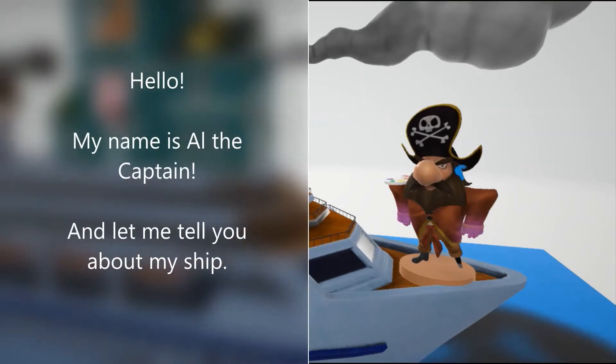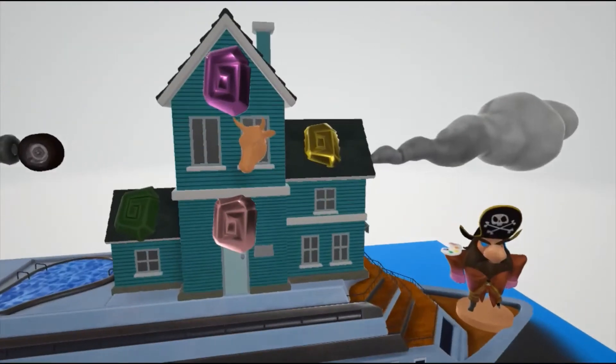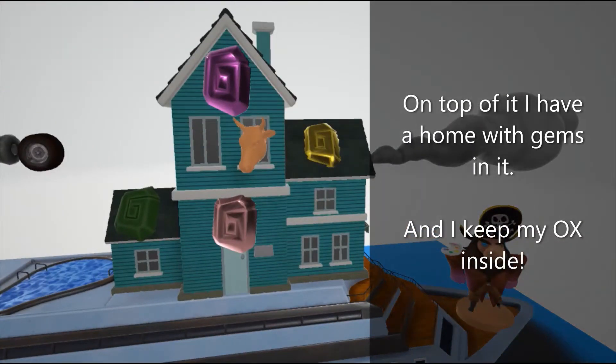Hello, my name is Al the Captain, and let me tell you about my ship. On top of it, I have a home with gems in it, and I keep my oxen side.